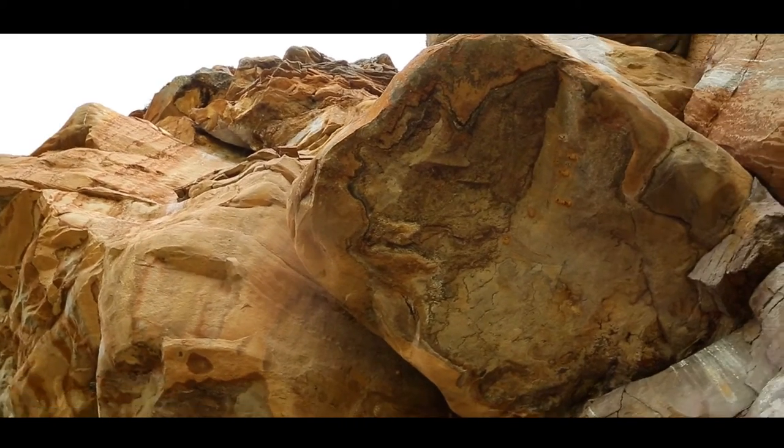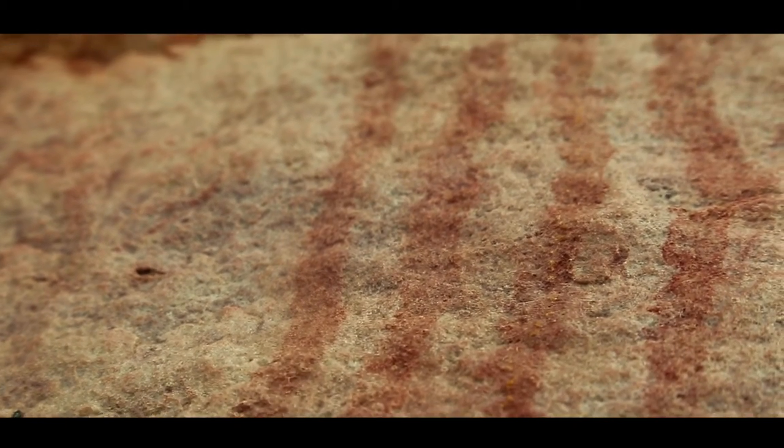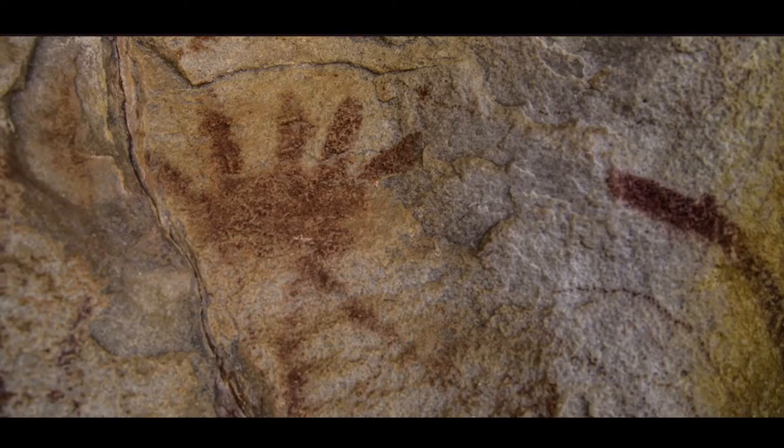With what objective? With the only and exclusive objective that their pictograms would be kept and preserved through time.